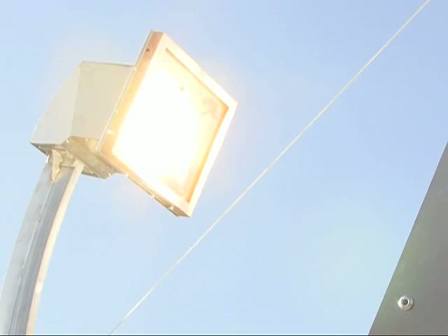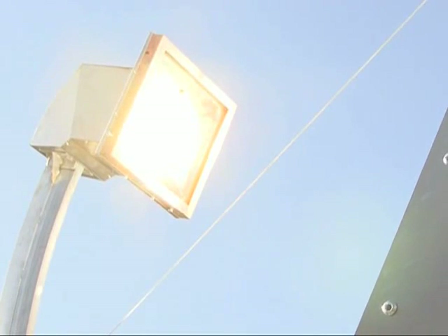Secondly, when you concentrate light onto photovoltaic cells, they operate at a much higher efficiency than conventional photovoltaics. The third advantage is that naturally we have to cool those cells, and the coolant water has a value of its own.